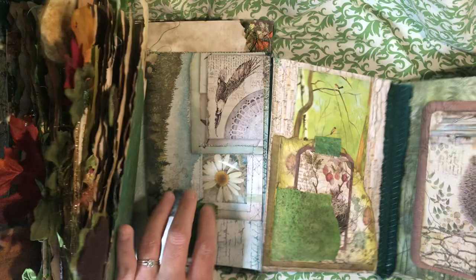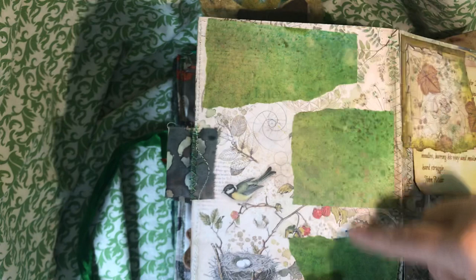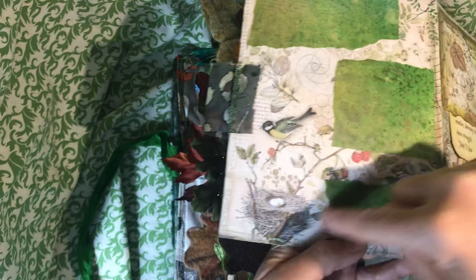There's also stuff on the back. This has journaling space. This is that inked vellum glued down to the page because I didn't want to cover up the bird in the nest. I had intended to do tons of quotes but ran out of space, so I just included my favorite John Muir quote and another vellum journaling card.